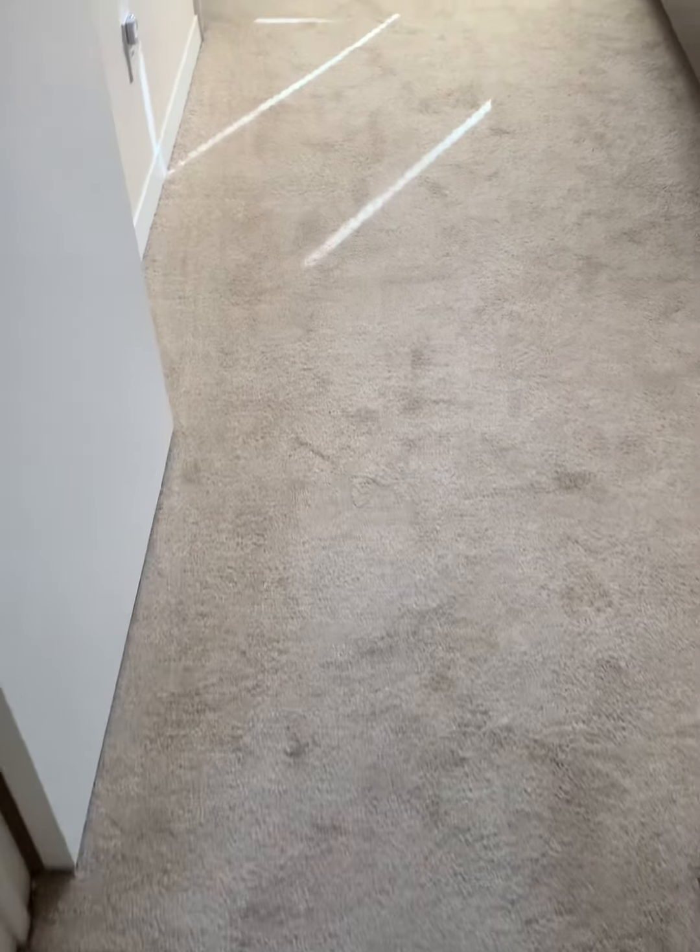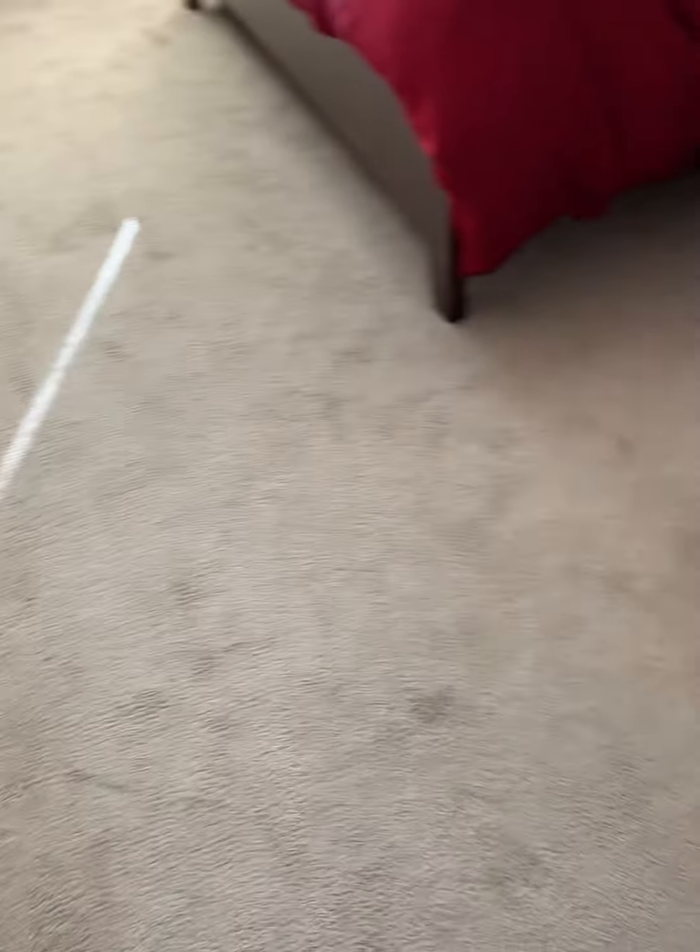There don't appear to be any big stains or discoloration — everything looks great, same in the closet. There is one stain here, but it could be something that could be cleaned. You could definitely look into getting it out of the carpet.